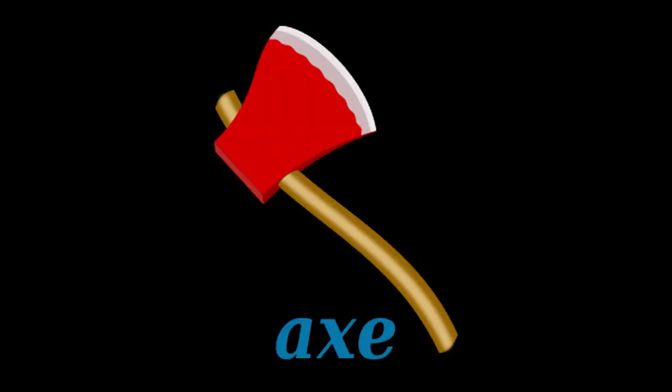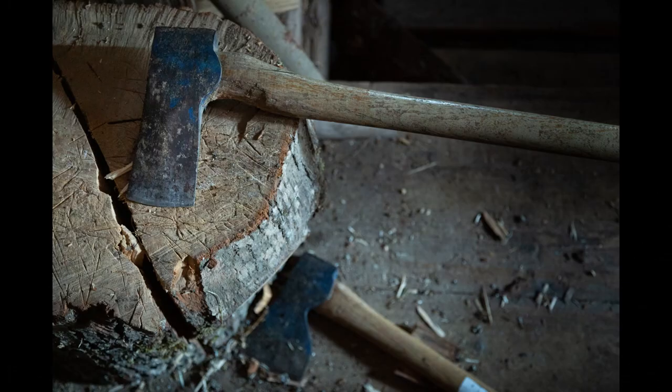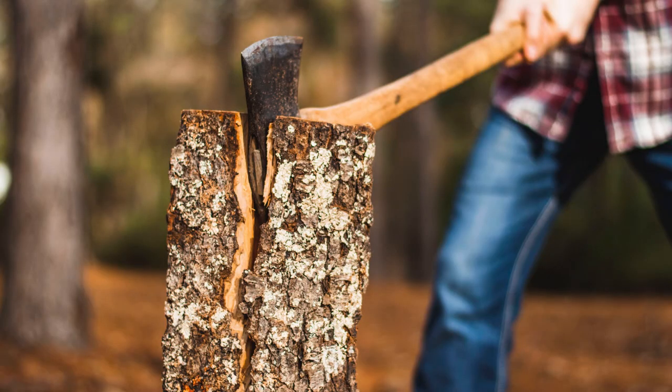A is for Axe. An axe is a tool that is used for chopping trees or wood. Firemen sometimes use an axe to break through doors or walls to get to a fire. Mommy says we need more wood for the fire. Daddy used his trusty old axe and gave that backyard tree 40 whacks.